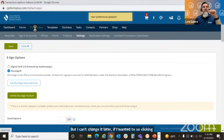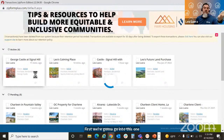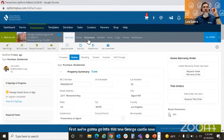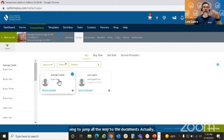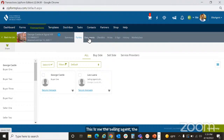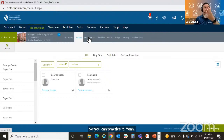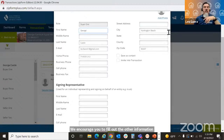Now I'm going to go into transactions and open the George Castle transaction we created last class. I'll jump to the documents. I want to make sure I have a client — you do need at least a person's name and email address in order to send out documents for signing. We strongly encourage you to fill out all the other information because you're going to be doing contracts with your client.